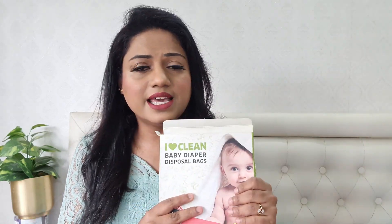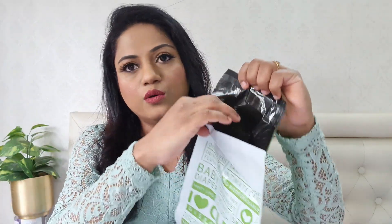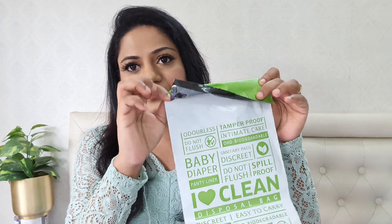The next product is the I Love Clean baby diaper disposable bags. Although marketed as diaper disposal bags, I find these really handy even while traveling when you want to dispose of used sanitary napkins. Each bag is a good size, and on the back there's a sticker which you rip open, place your used sanitary napkin or baby's dirty diaper inside, then rip it open and seal it closed. I found this to be a very hygienic option — whether traveling or visiting relatives — for disposing of dirty diapers or used sanitary napkins conveniently.